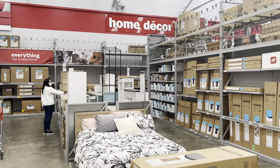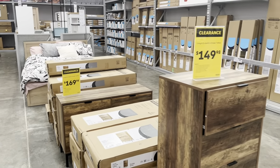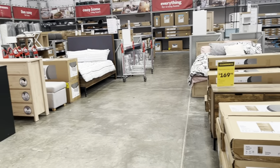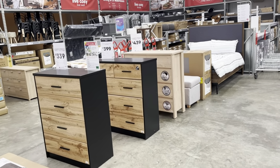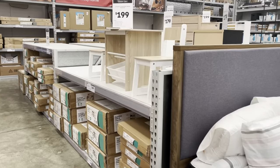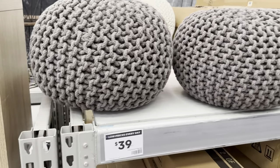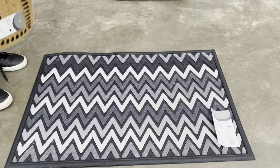The Warehouse also sells some affordable furnishings for both your bedroom and living area. If you don't want to spend a lot of money this is a great place to compare prices with another store. While my husband was busy recording, I got a little tempted and decided to buy a doormat.